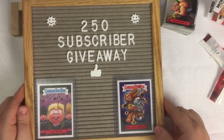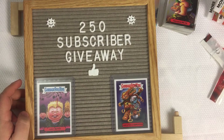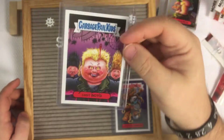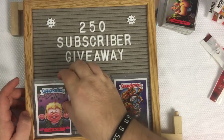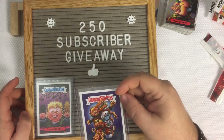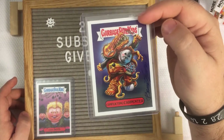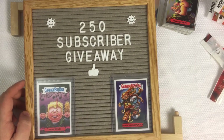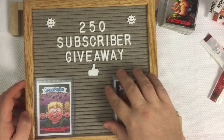I wanted to show everybody the new 250 subscribers giveaway. For the 250 subscribers giveaway I have two cards for the winner: a Lost Void signed by Joe Simcoe — I got this card signed in person at the 2019 Philly Non-Sports Card Show, great gentleman — and a Conflicting Carpenter signed by Brent Enstrom, who I also met at that show.